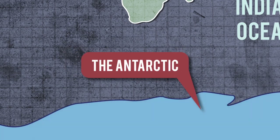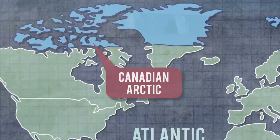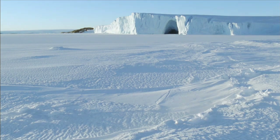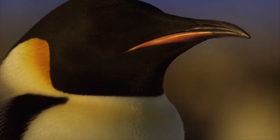The Antarctic in the Southern Hemisphere and the Canadian Arctic in the Northern Hemisphere are part of the polar biome. Whilst these regions might not be your typical travel destination, despite their extreme conditions they have lots of wildlife.